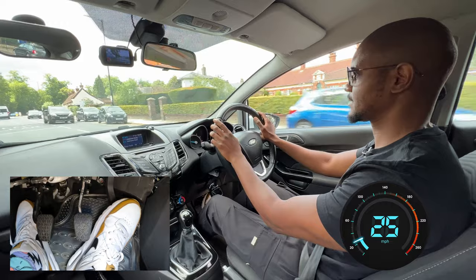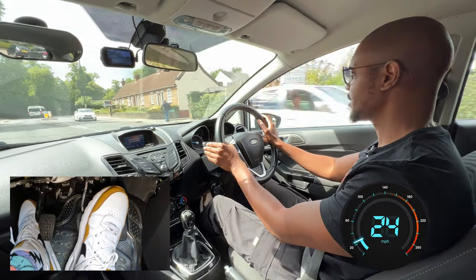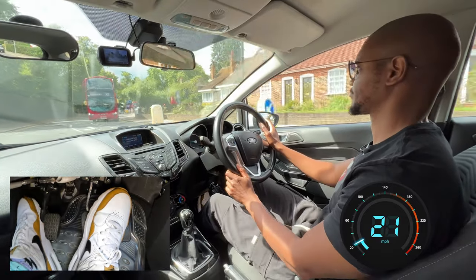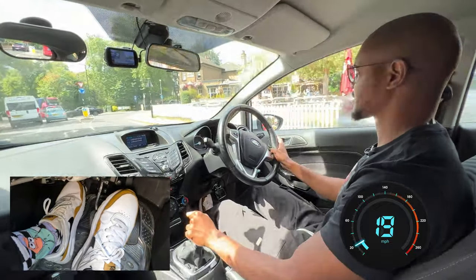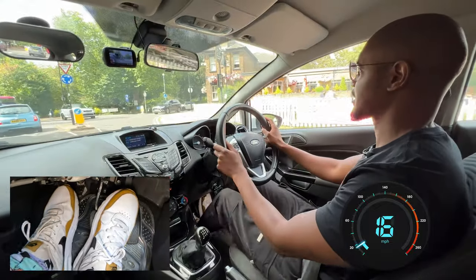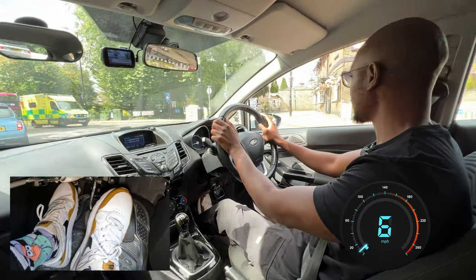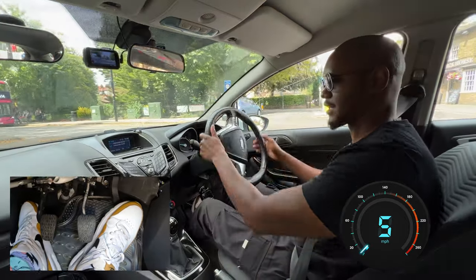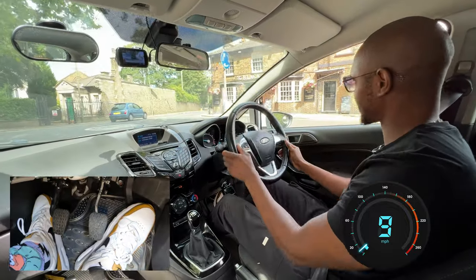Next roundabout we're turning right, so I'm just going to check my centre mirror, check my right mirror, and then signal right. I'll get into second as I approach this, but it's looking busy so I'm going to go into first. There's a car on the right but it's turning that way, so I don't need to worry about them too much. Checking my mirrors as I do this, and then signal left — because the next roundabout, I'm turning left here.